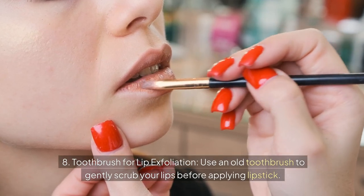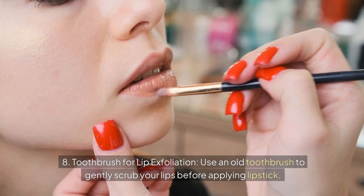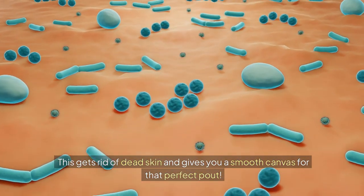Eight: toothbrush for lip exfoliation. Use an old toothbrush to gently scrub your lips before applying lipstick. This gets rid of dead skin and gives you a smooth canvas for that perfect pout.